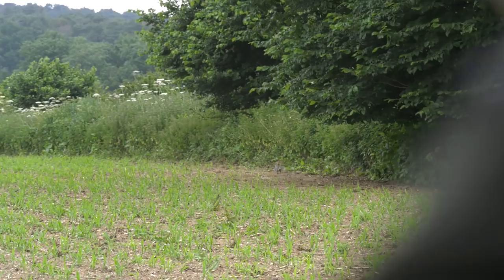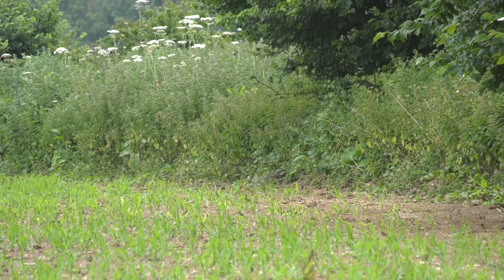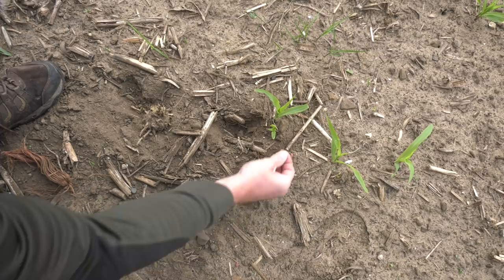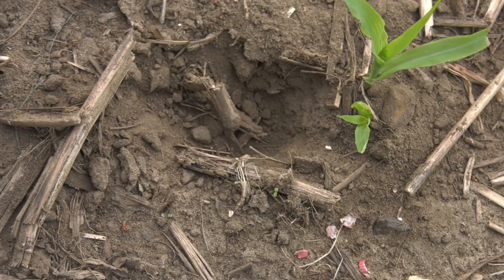And if you notice, this one's not too bad — I'll show you another one in a minute. What they are doing is digging them out, and you can tell it's a squirrel because they will go through the kernel — they dig it out, eat the germ out of it and then move on.